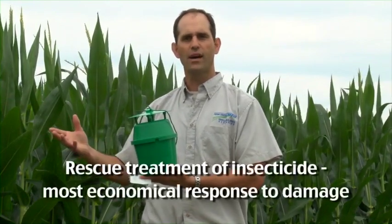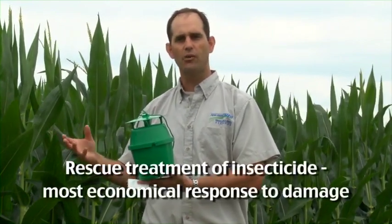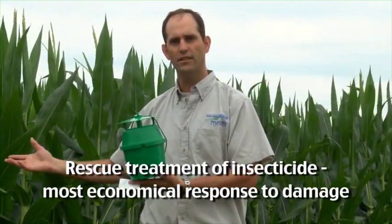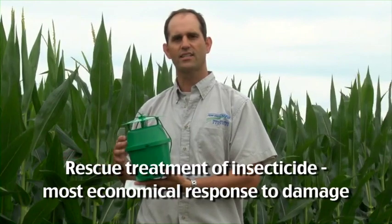Then what we can do is start accumulating degree days. Degree days are just heat units based on the average temperature for every day. When we reach 300 degree days, I recommend growers to go out in their field and look for black cutworm damage. The best and most economical way to deal with black cutworm is to do a rescue treatment of insecticide — if you find a damaging population in your field, then you apply an insecticide if necessary. And it's all based on the timing that we can establish with a pheromone trap like this.